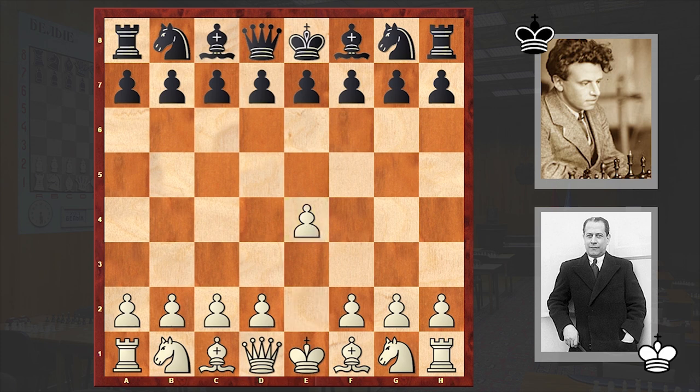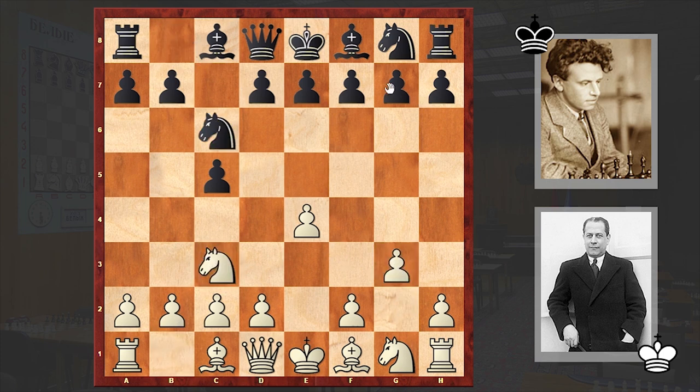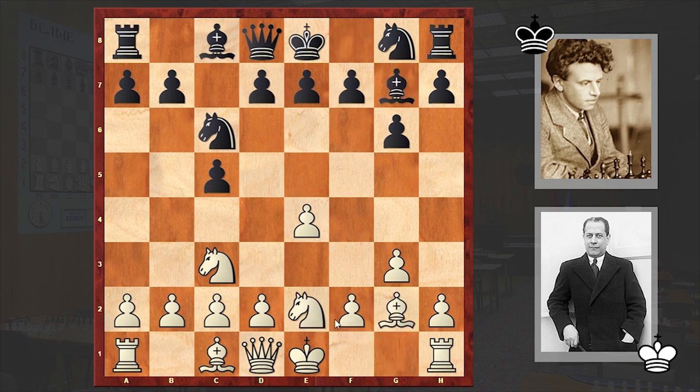Capablanca had the white pieces and opened with e4, to which Ilyin-Zenevsky answered with the Sicilian Defense. Nc3, Nc6, g3 — white is going for the Closed Sicilian. Bg2, Bg7, Nge2, keeping the f-pawn's path free, d6, d3, Nf6.